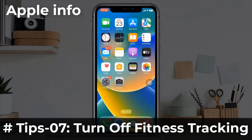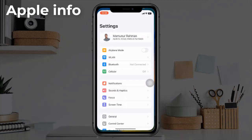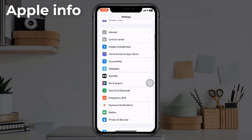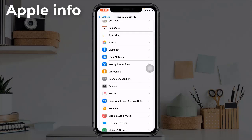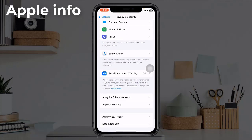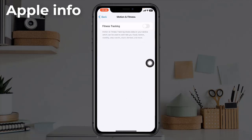Tip 7: Turn off Fitness Tracking. To do that, go to the Settings app, scroll down and find Privacy and Security. Next, scroll down and tap on Motion and Fitness, then turn off Fitness Tracking.